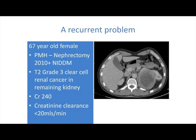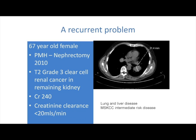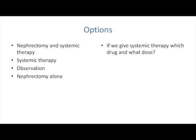As you can see, a big mass. We had a long debate about whether to remove this mass. But the problem with this individual was that they had widespread metastatic disease with liver and lung disease. The options include nephrectomy and systemic therapy — we wouldn't do that because you'd render them dialysis-dependent. The second option is systemic therapy, which is attractive. Observation alone, or nephrectomy alone, which isn't particularly attractive. So we went for systemic therapy.